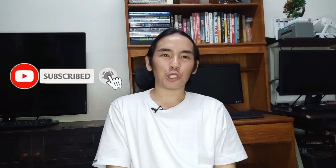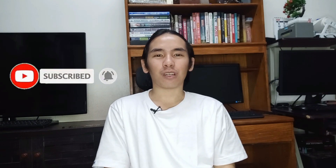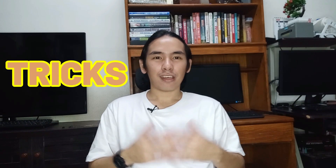Hi guys! This is Archie Nochen. Kung bago ka pala dito sa channel ko, please do hit the subscribe button and the notification bell para ma-notify kayo sa mga susunod na video na gagawin ko — all about social media marketing tips and strategies para sa business mo online.